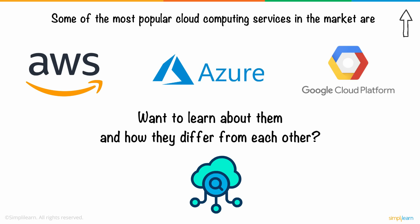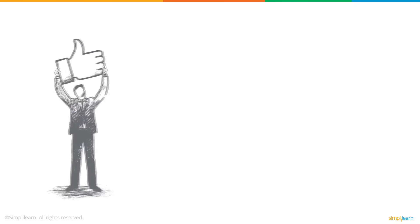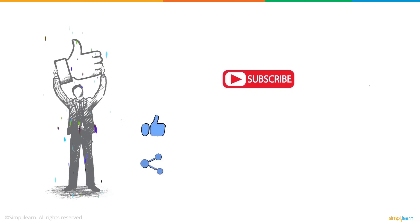And on that note, we have come to the end of this video. We hope you found this informative and helpful. If you enjoyed this video, a thumbs up would be really appreciated. Don't forget to subscribe to the Simplilearn channel and hit the bell icon to never miss an update on the latest trending technologies.